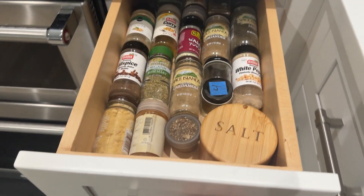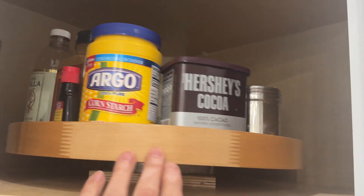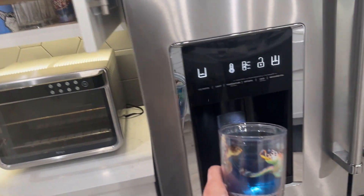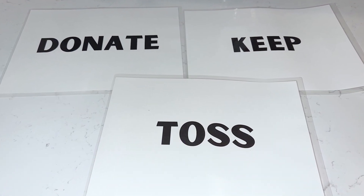Keep spices near the stove if you like to cook. Keep baking supplies together if you do a lot of baking. Put the cups near the fridge. If you have too many cooking utensils or duplicates, keep them, toss them, or donate them.